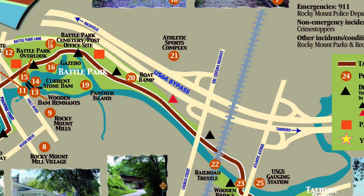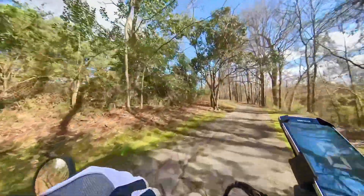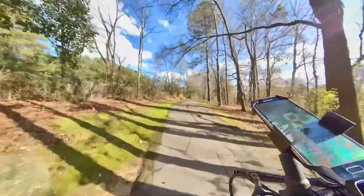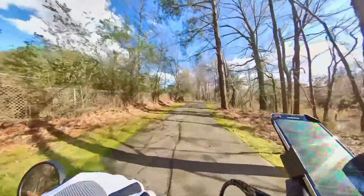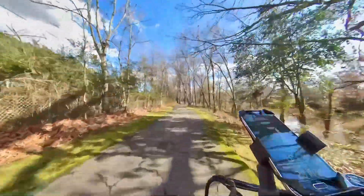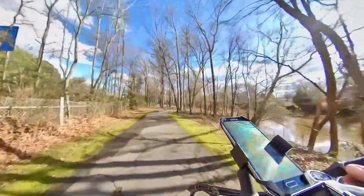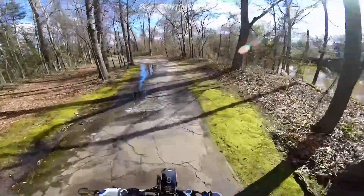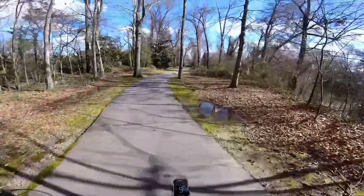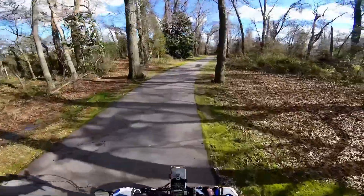Looking at the map, I am here. Across the roadway is Barbecue Park, which is the location of the old Bob Melton's Barbecue Restaurant. This well-known restaurant opened in 1922 and after many years of floods finally succumbed to Hurricane Floyd in 1999.